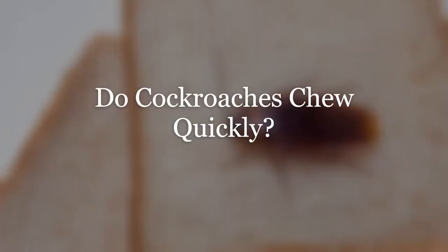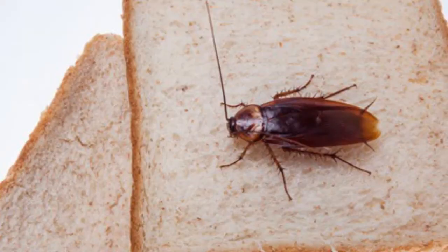Roaches can chew rather fast. They seek out soft foods. Some foods are soft enough where the gizzard takes over, which allows roaches to eat without too much chewing within the mouth. The chunks go down and the gizzard just grinds away.